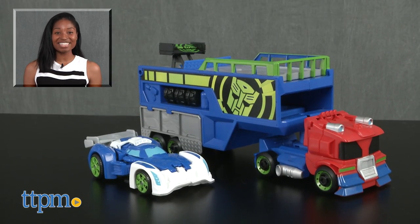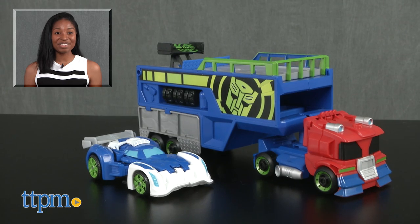For more on this product including current pricing and where to buy, find us at TTPN or subscribe to our YouTube channels for more great toy reviews every day.